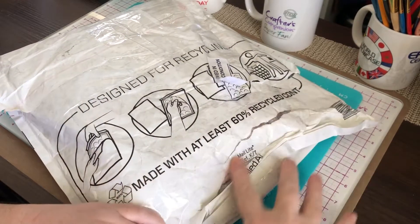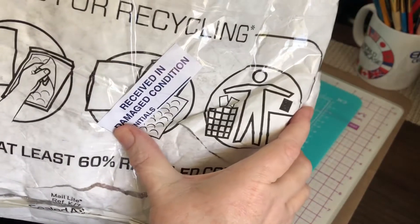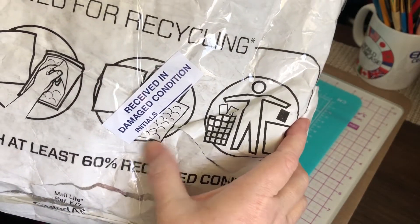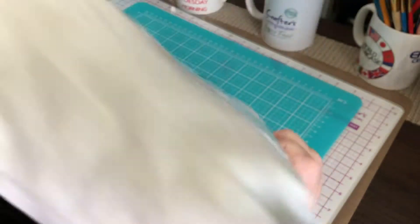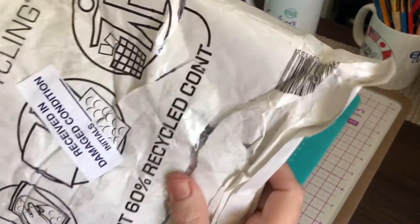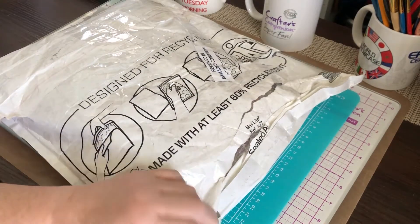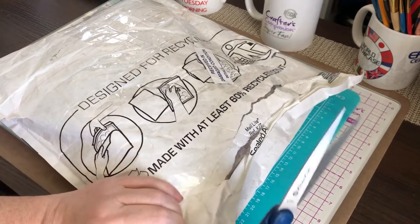It's been re-taped. It says received in damaged condition, and some initials that aren't there. So, received in damaged condition. I hope everything is there. Let's open it and find out.